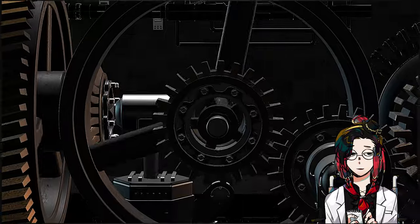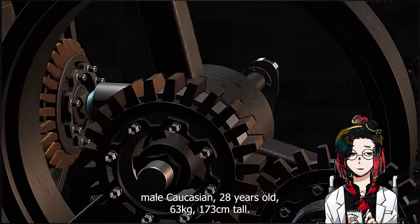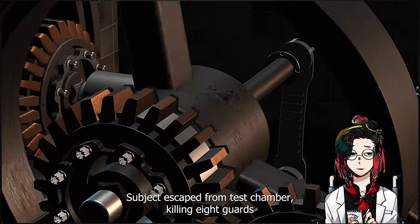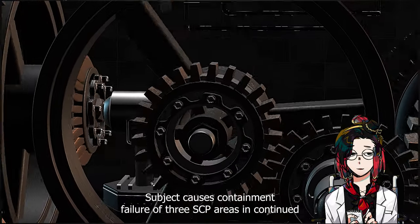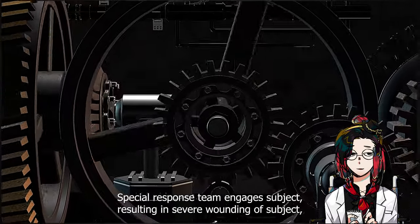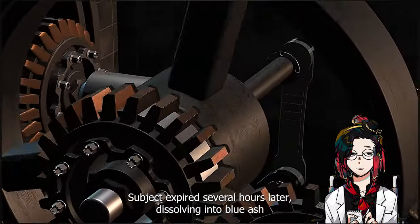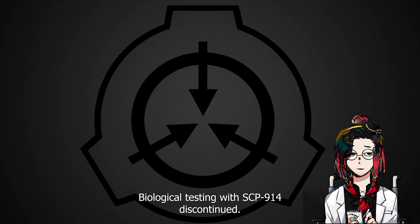Subject Input: D-187, male Caucasian, 28 years old, 63 kilograms, 173 centimeters tall. Setting: Very Fine. Output: Subject escaped from test chamber, killing eight guards, and lockdown was initiated. Subject caused containment failure of three SCP areas and continued escape attempt. Special response team engaged subject, resulting in severe wounding of subject, partial memory loss in special response team members, and corrosive damage to plumbing. Subject expired several hours later, dissolving into blue ash and blinding nearby research team. Biological testing with SCP-914 discontinued.